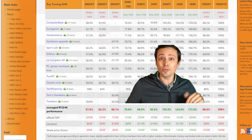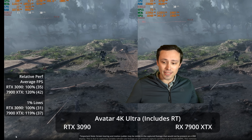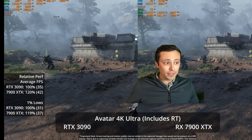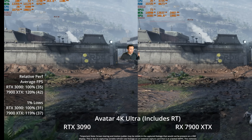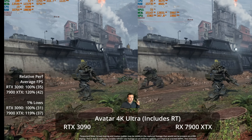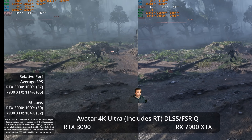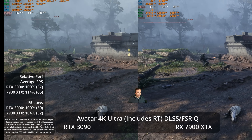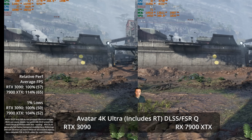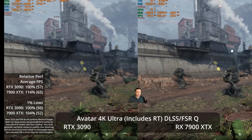So you'd say the 7900 XTX equals the 3090 — case closed. But the problem is if you actually stack a 3090 up against a 7900 XTX, that's just not what you see. In Avatar Frontiers of Pandora, a modern ray tracing showcase, the 7900 XTX is 20% ahead at 4K ultra settings. Things get even more complicated if you allow upscaling — probably how you'd actually be playing — because the XTX is ahead by 14%, but the 3090 produces better image quality due to DLSS versus FSR advantages.